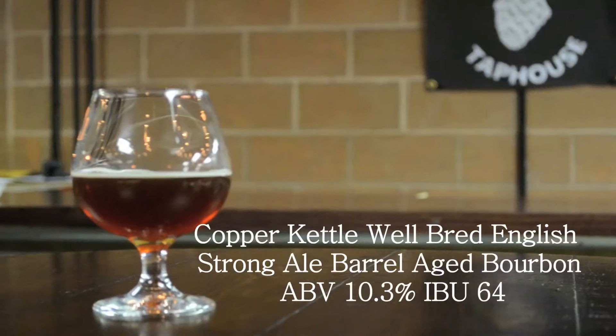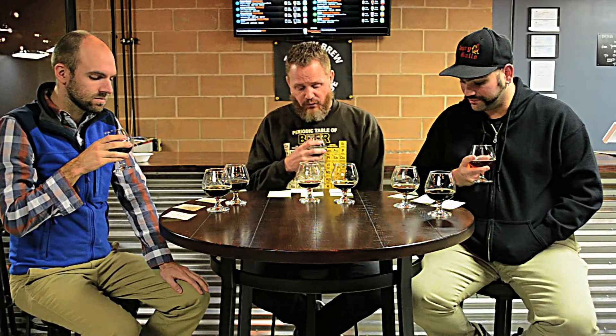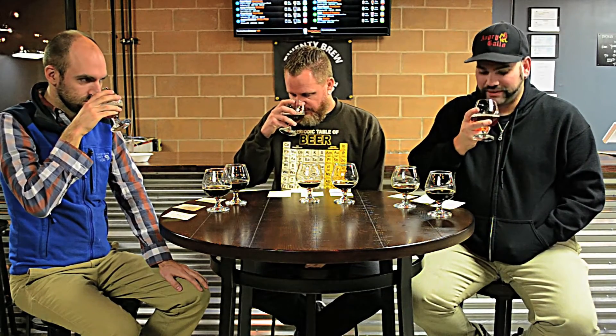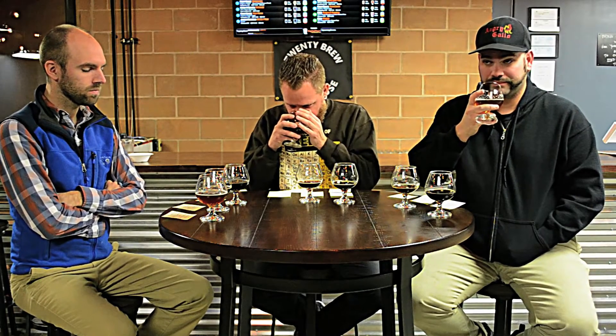The very last one is the Copper Kettle Well-Bred English Strong Ale, bourbon-aged. This one's going to be an ABV of 10.3 and an IBU of 64, so this is definitely higher up there — this is strong. You can smell that right away. This one smells sweet and definitely smells like raisin and prune, but with a hint of bourbon. And kind of like caramel — yeah, it smells like caramel.